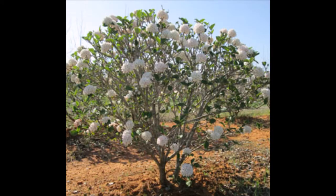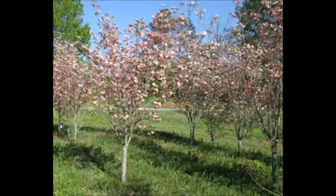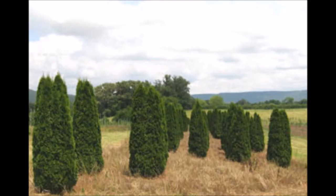And this is the Yoshino Cherry in the summer. This is the Cayuga Viburnum. This is the Cherokee Brave Dogwood. We also have evergreens, such as the Emerald Green. We also have Pines and Spruces in Tennessee.